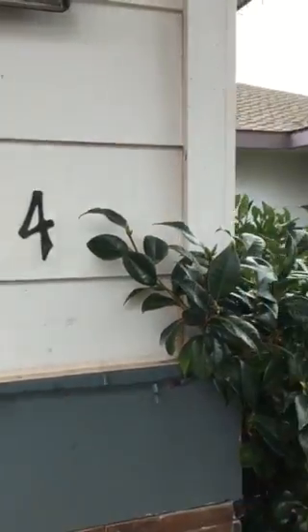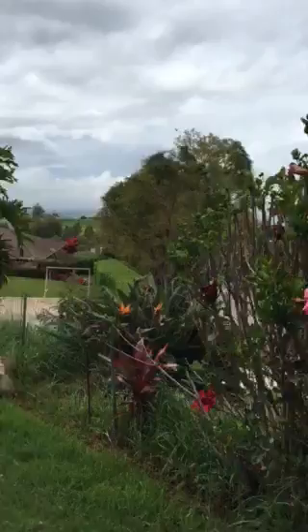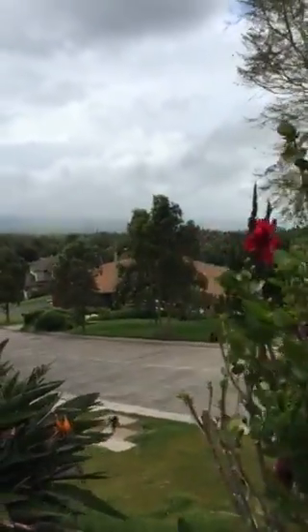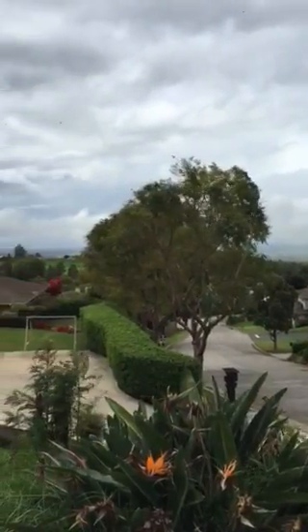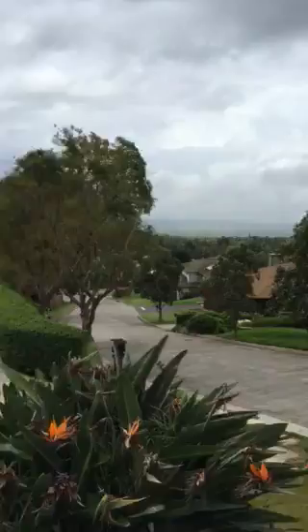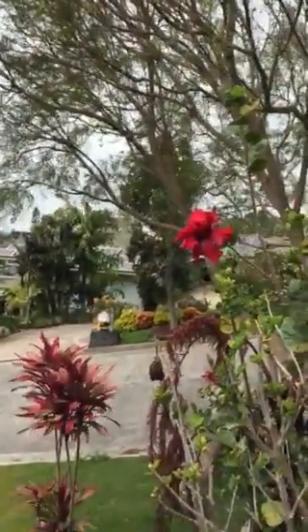Welcome to 44 Kulamanu Circle, in the beautiful neighborhood of Kulamanu with gorgeous views. Usually on a better day you can see almost both coasts. It's a very pristine area.